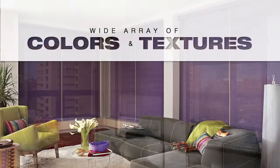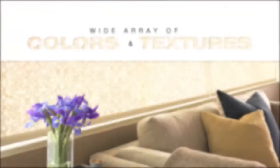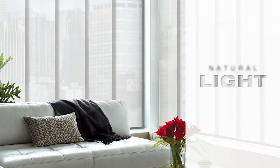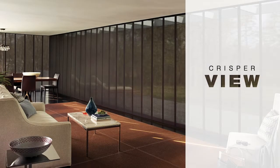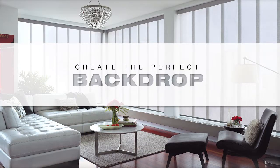Once you have selected your openness, you'll choose from a wide array of colors and textures, like our new jacquard weaves. Light colored fabrics will give you a softer view and preserve natural light while still allowing energy efficiency, while dark colored fabrics offer a crisper view through to the outside and superior glare control. Enjoy clean, fresh, sophisticated options and create the perfect backdrop for any room.